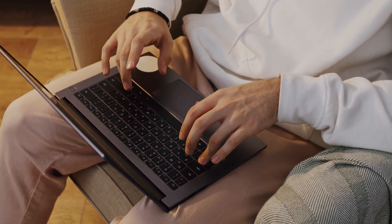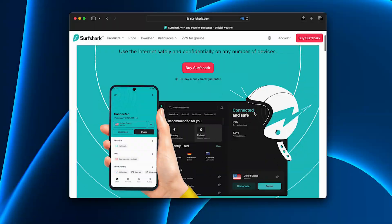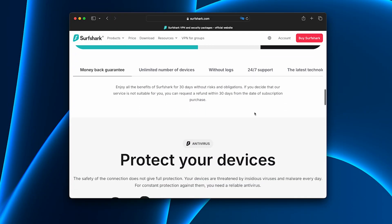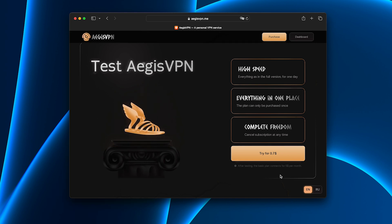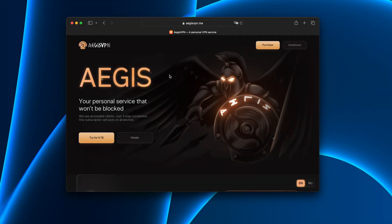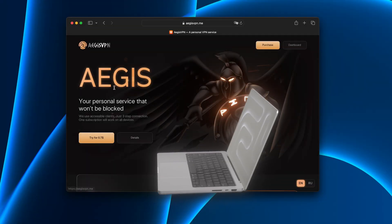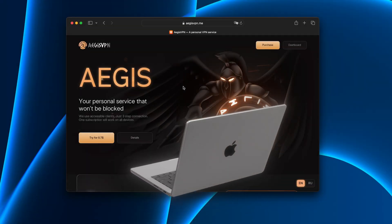Honestly, it feels like it was built specifically for Mac users. If you're tired of big-name VPNs slowing you down, give Aegis a try. The trial is cheap, installation takes one minute, and once you see how fast everything runs, you won't want to switch back. For me, Aegis isn't just the best VPN for Mac — it's the only VPN I trust to keep me protected without slowing me down.